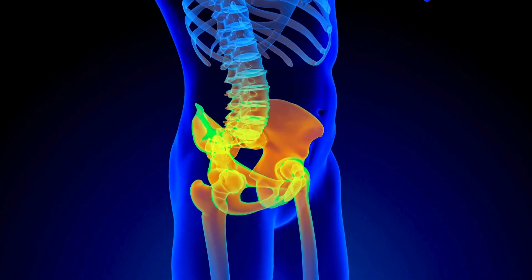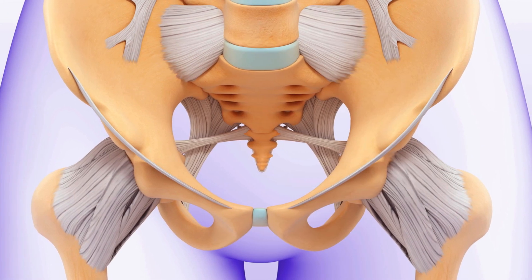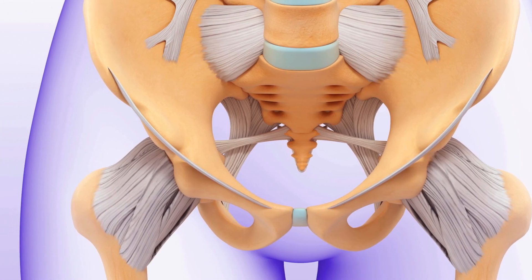The coccyx has several functions, such as supporting the pelvic floor muscles, providing a point of attachment for some ligaments and muscles, and helping to balance the body when sitting.